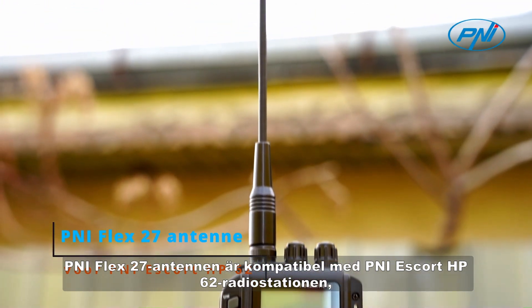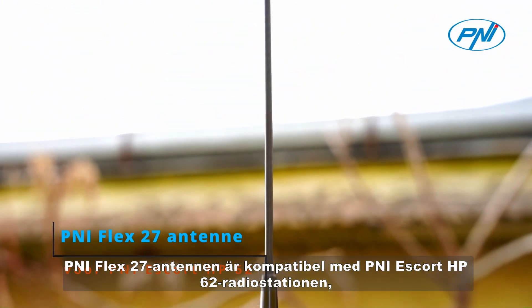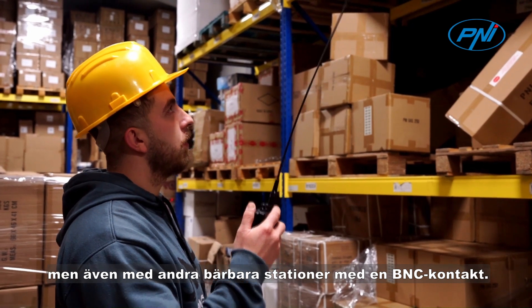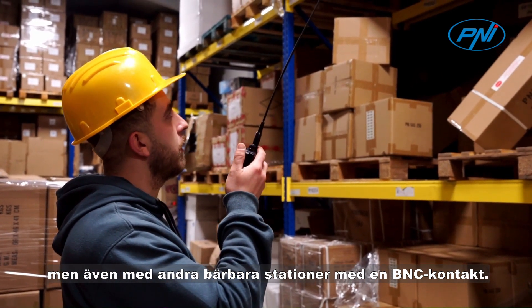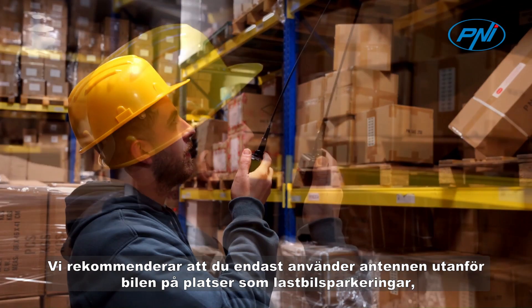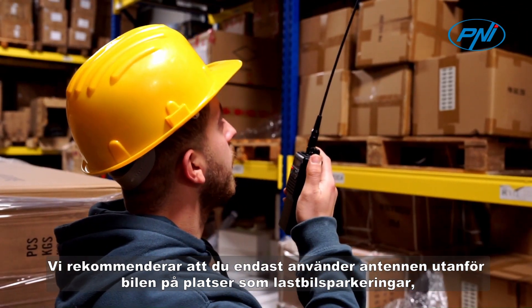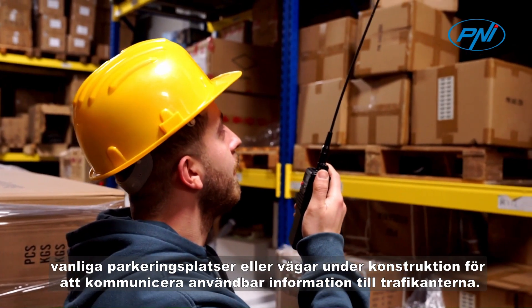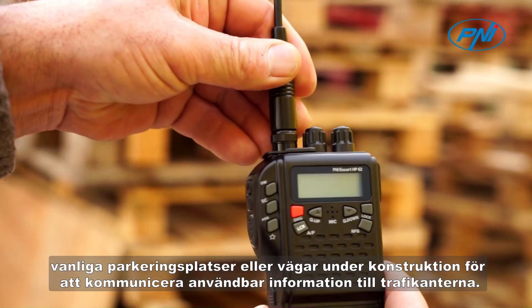The Penei Flex 27 antenna is compatible with the Penei Escort HP62 radio station, but also with other portable stations with a B&C connector. We recommend using the antenna only outside the car, in locations such as truck parkings, regular parking lots, or roads under construction to communicate useful information to those in traffic.